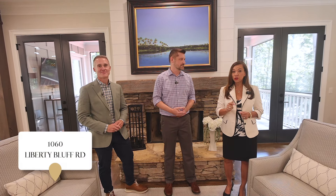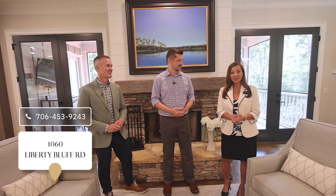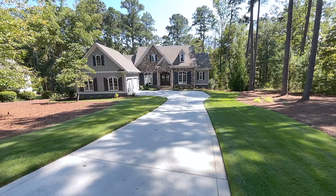Your house is stunning — thank you so much for taking us through today. Thanks for coming by. And you know what I love about this house? It is move-in ready, so you can preview it today and move in tomorrow, enjoy the pool, and enjoy the wonderful privacy. We're at 1060 Liberty Bluff Road. Welcome home.